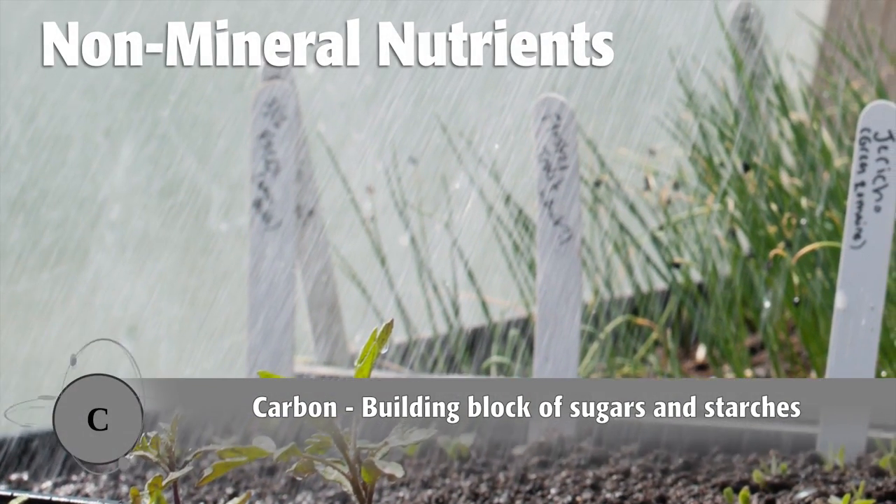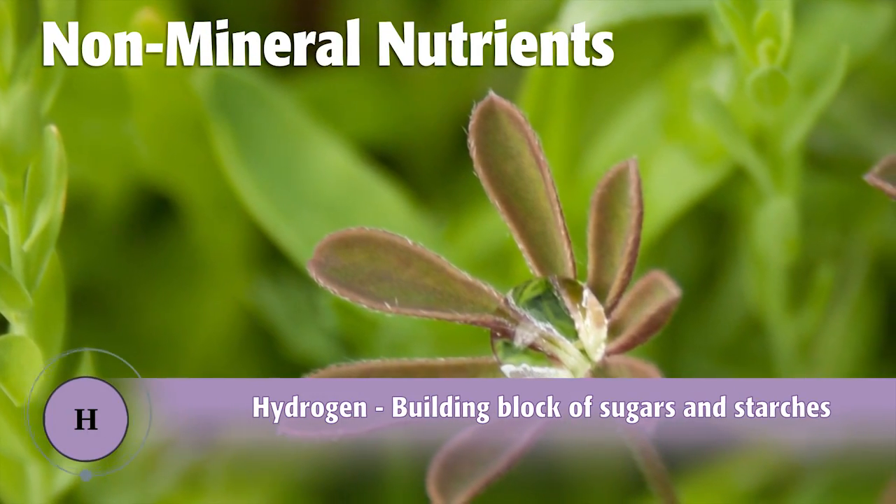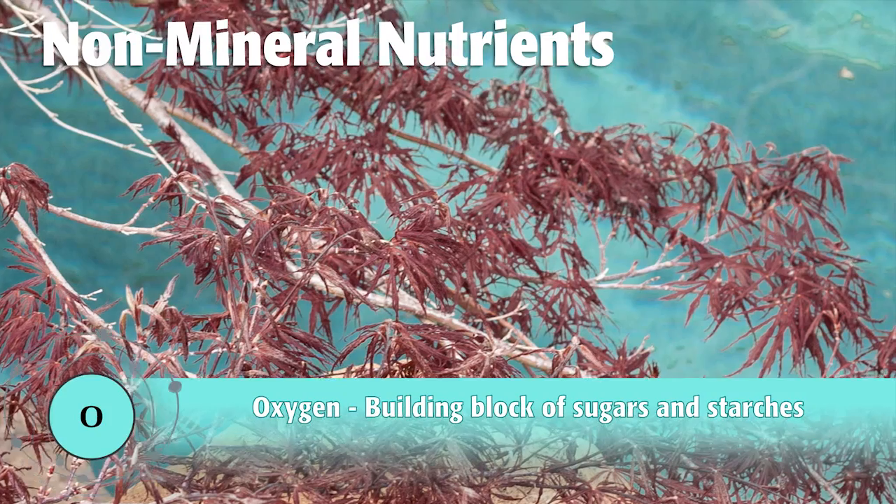The first three elements your plants need are carbon, hydrogen, and oxygen. Plants get these three from the air and water.